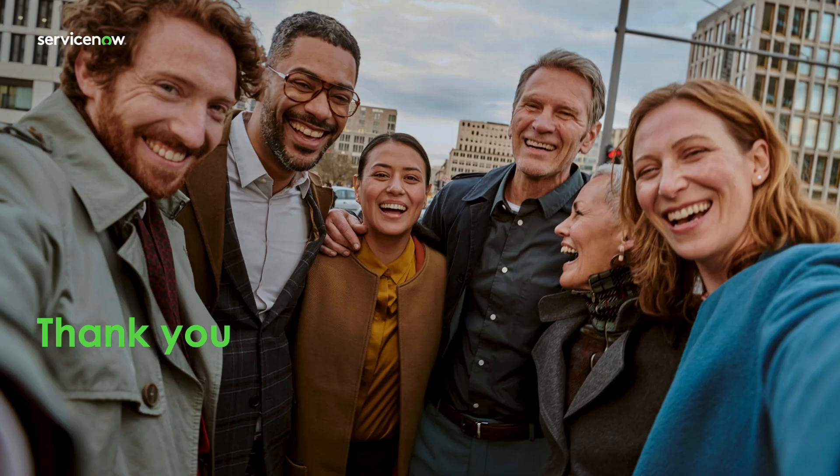Thanks for tuning in to learn more about the Xanadu release updates to CWM. To learn more about CWM, visit our product documentation website at docs.servicenow.com.